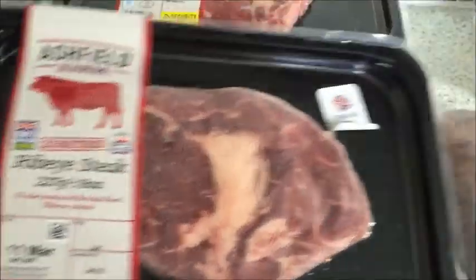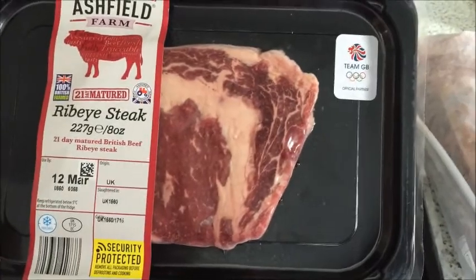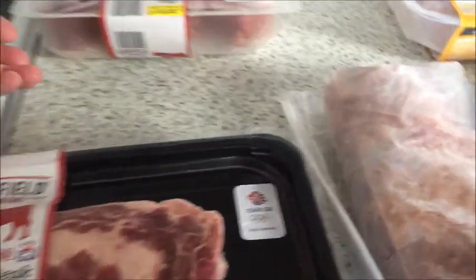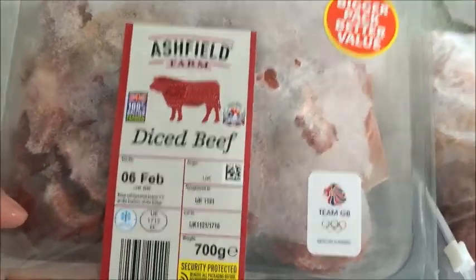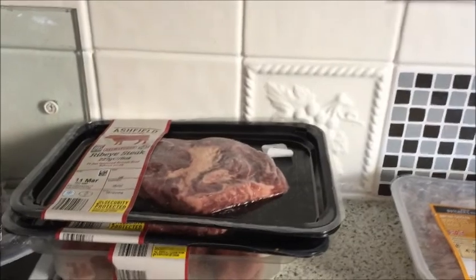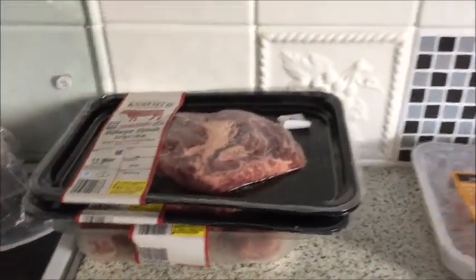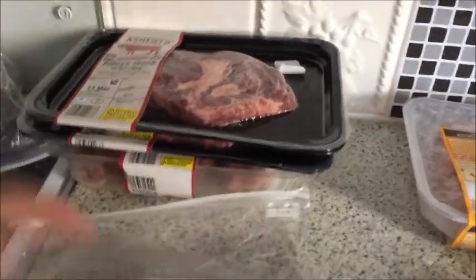Two ribeye steaks - these are gorgeous. As you can tell from my previous haul shop I'm not going to be eating any of these, so my fellow lad is going to have a wonderful time. Then I've got some diced beef for stew, because I have to make stew from scratch because he's allergic to onion and every packet sauce - dried, jarred, or whatever - has got onion or celery or garlic in it.